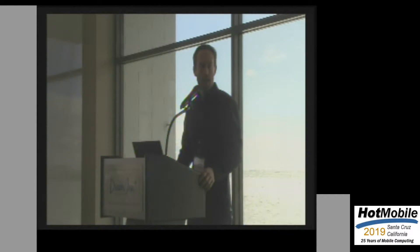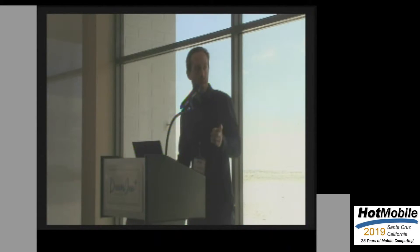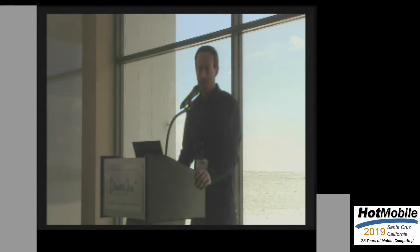Unfortunately, Waze comes at the cost of user distraction, as most people using this app are single drivers, incurring distraction whenever they use it. Just on my trip here from SJC, here's a picture of my Uber driver actually using Waze on Highway 17, which is one of the most dangerous roads in the Bay Area. So it is a big deal. We pose the question: can we have the benefits of Waze without this user distraction?